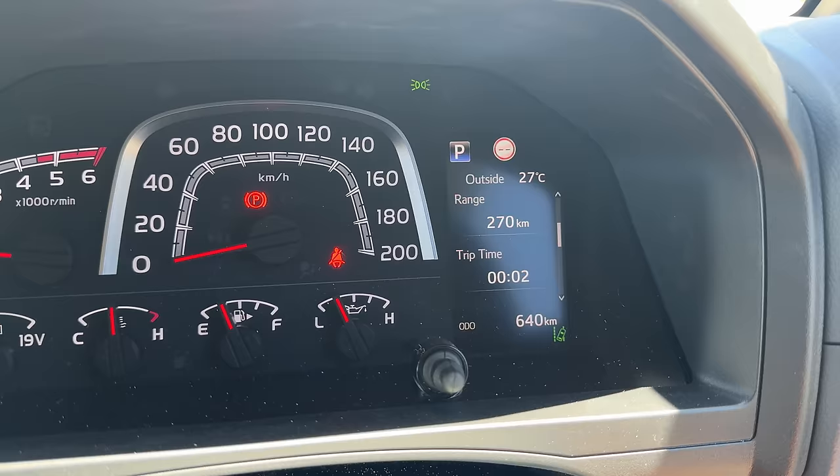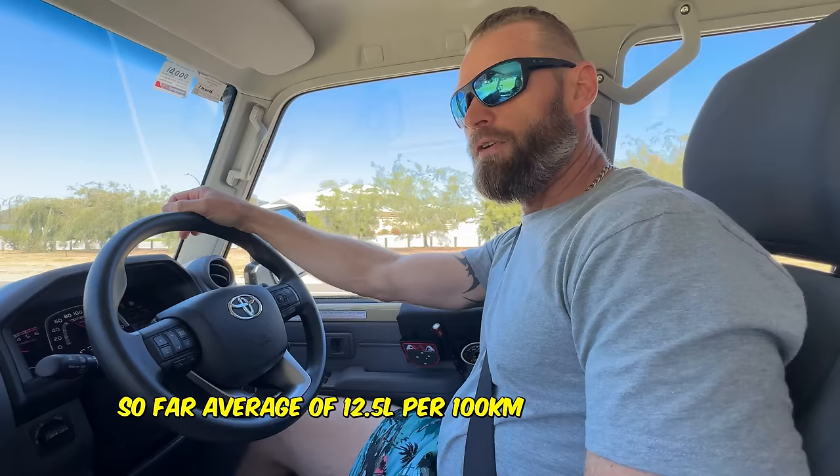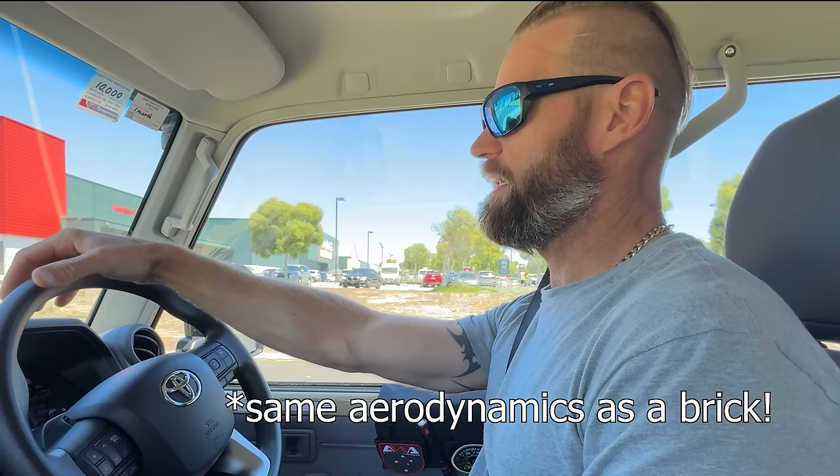Just a quick fuel economy update. Over 640 k's in, we're running 12.5 litres per 100. I have not been babying it. It was up around 13.5 per 100 after a lot of off-roading, then a lot of highway driving got it down to about 11.8. It did sit around 10-11 on the highway without a headwind, about 12 with a headwind. I was expecting a little bit better, but a brick is a brick — it's not going to have the best wind resistance. It's definitely better on fuel and it's bloody zippy.